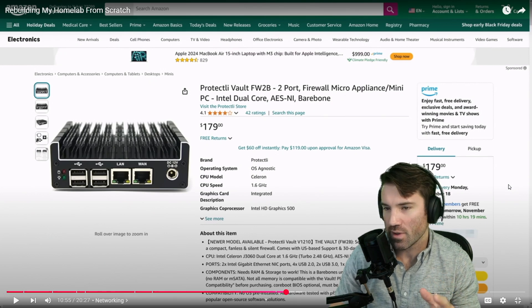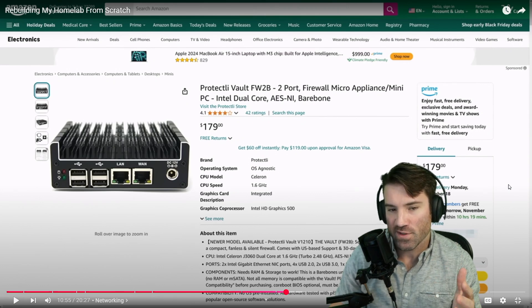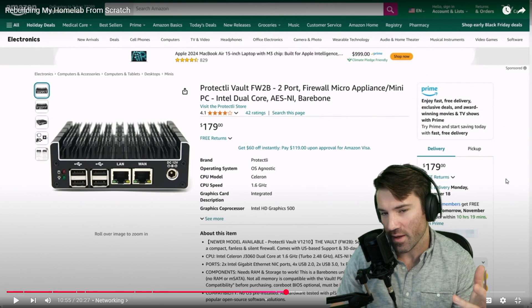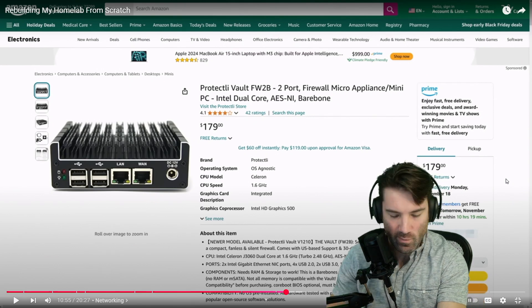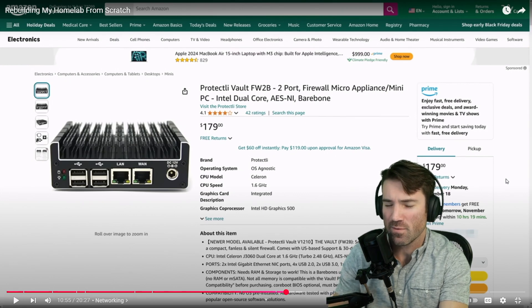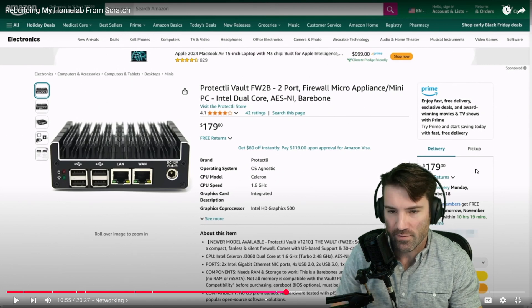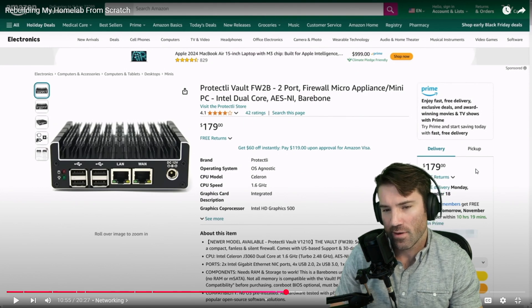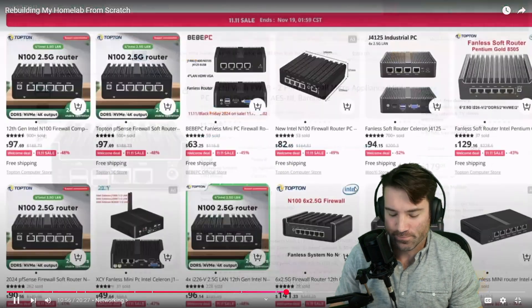Fanless usually works pretty well as long as you don't keep it in like a 100-degree car or something. What I would suggest is: don't just buy some random thing for pfSense — get one that's supported. That way you get a lot more consistency. Your router is very important, especially if you're building a home lab. I wouldn't cheap out on it. My router is a Netgate 4200 — a pretty beefy little fanless box with four ports that just scream with speed.